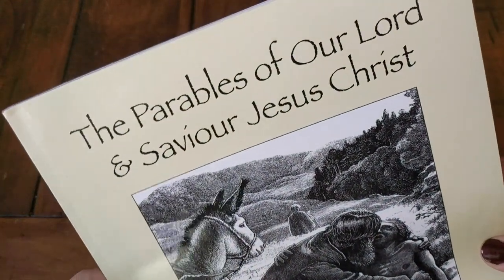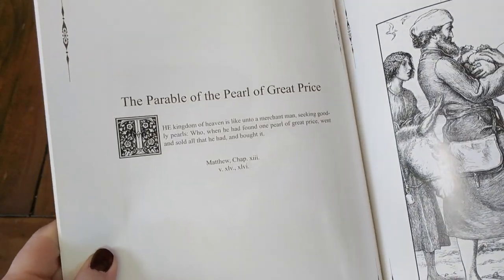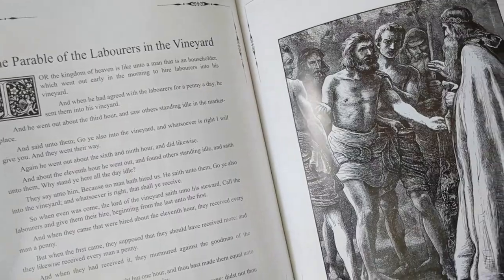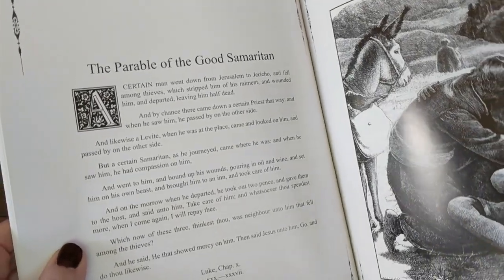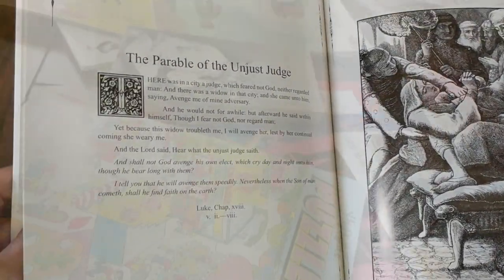The last book I picked up is The Parables of Our Lord and Savior Jesus Christ. It has a parable on each page with a picture of the parable. Some parables are longer than others, but I thought it would be fun to just read a parable a day with the kids — it will keep their interest and help them memorize it better too.